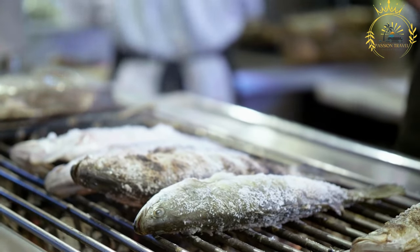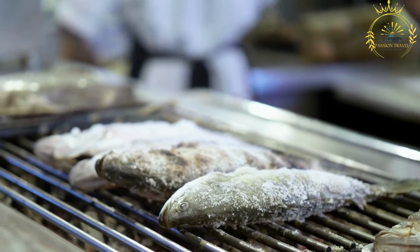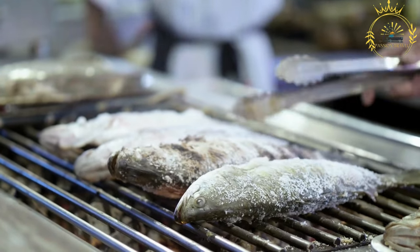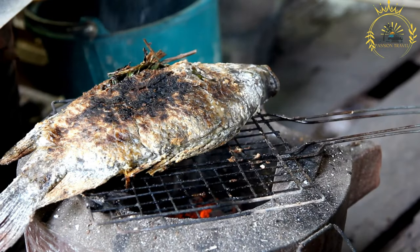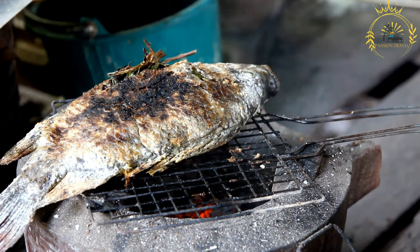Grilled fish is a culinary tradition that reflects Rodrigues's coastal culture and love for seafood — a testament to the island's ability to showcase the natural flavors of its abundant marine resources. Whether enjoyed at beachside grills, local festivals, or street food stalls, grilled fish captures the essence of Rodrigues's culinary identity by celebrating the simplicity and freshness of its seafood and the use of local spices and flavors.